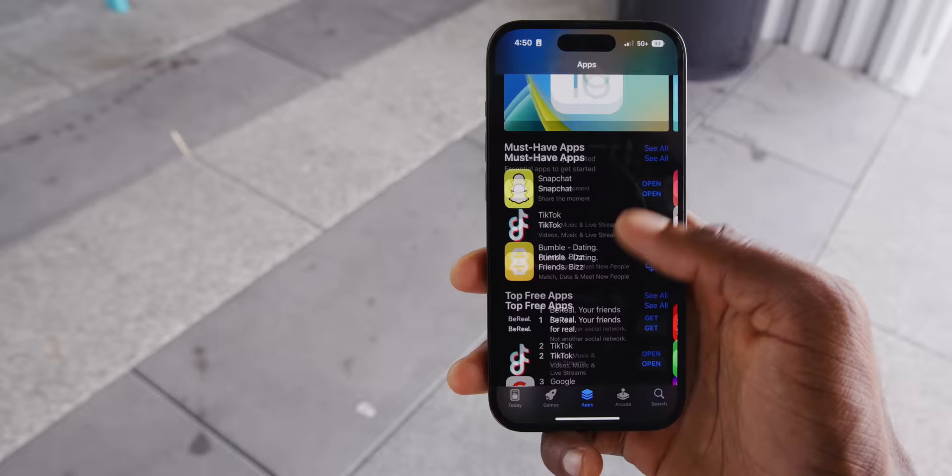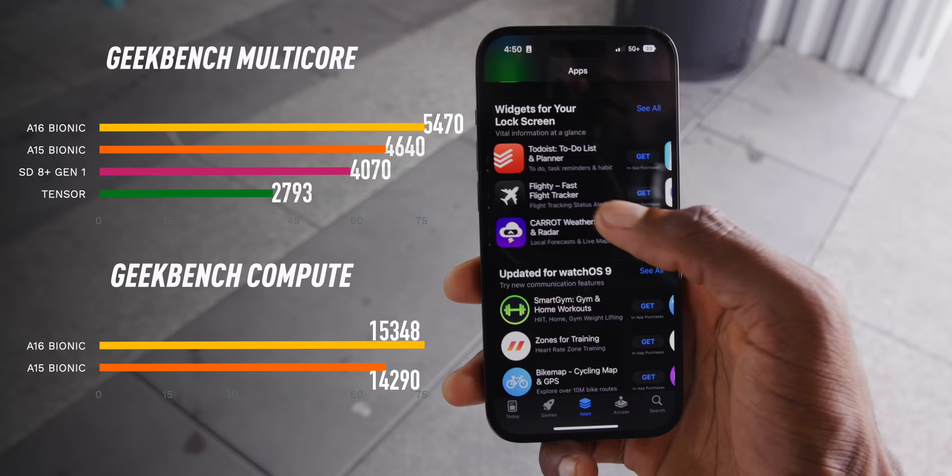In real life so far, it's benchmarked very similar to an A15 Bionic, just slightly above, as expected. And that's meant rock solid performance, fluid animations, and a pretty reliable all-day battery life from both the 14 Pro and 14 Pro Max. I'll get more into battery in a minute.